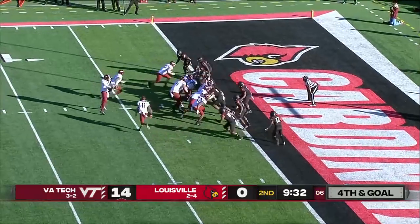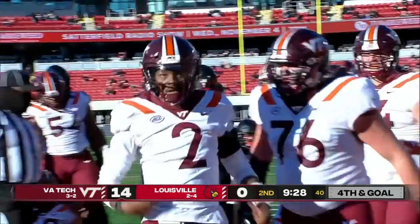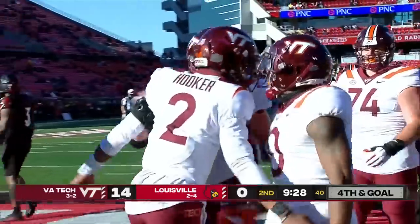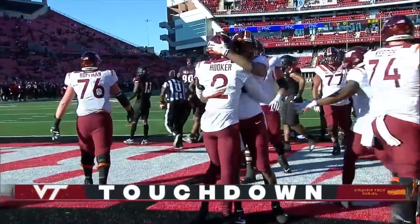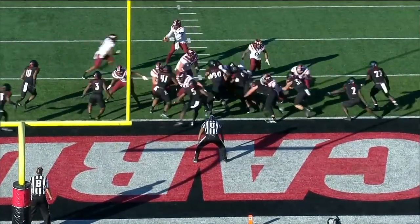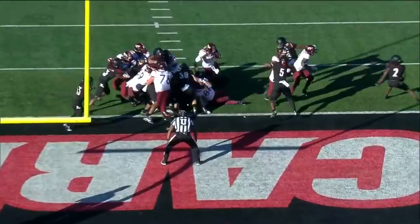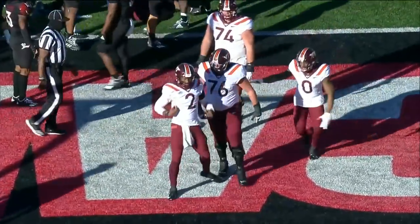That's Turner again in motion. Hooker will keep it, dive for the touchdown. Third rushing score of the day for Hendon Hooker, giving him seven on the year. We just faked the jet sweep going across, the offensive line caves it down. He gets a little bit of space and a dive into the end zone to make sure.